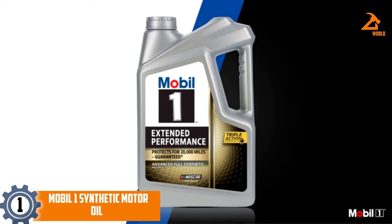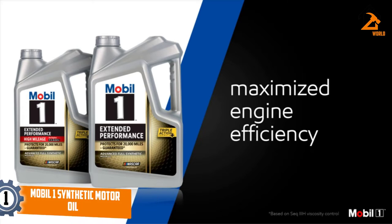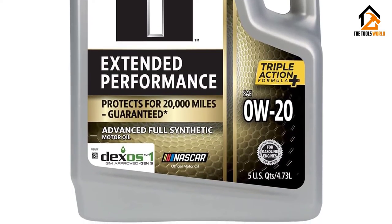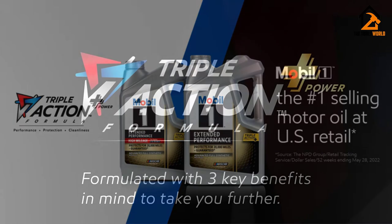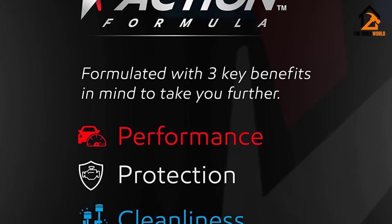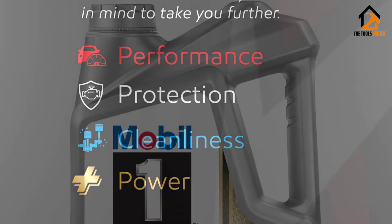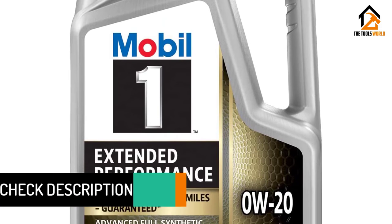Finally, at number one, we have the Mobil 1 Synthetic Motor Oil — America's number one synthetic oil, designed to elongate the lifespan of your engine and increase its durability. It can be used for all vehicles irrespective of model or year of manufacture, with a unique blend that safeguards your engine for up to 20,000 miles after the last oil change. Its synthetic molecules effectively reduce friction, prevent sludge buildup, and offer heat protection up to 500 degrees Fahrenheit and low-temperature protection down to minus 40 degrees Fahrenheit.